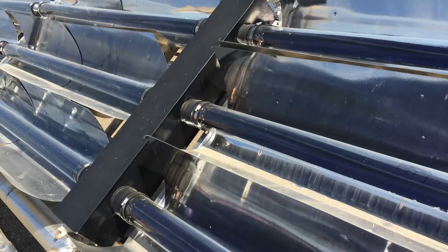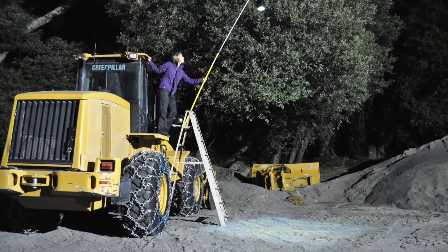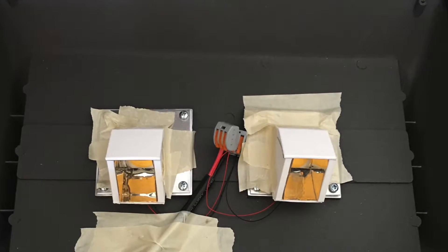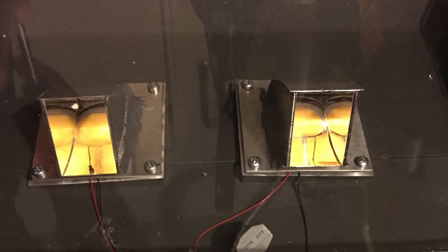Using a compound parabolic concentrator, I designed a reflector that would aim the light downward and restrict it to the necessary area. Prototypes were generated using a 3D printer then tested. The final version was made out of highly reflective aluminum sheet metal and permanently attached to the LED light.